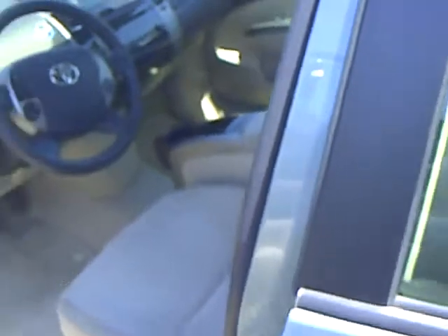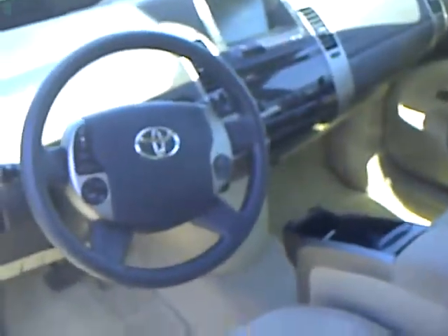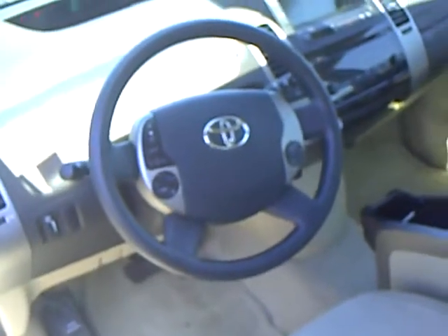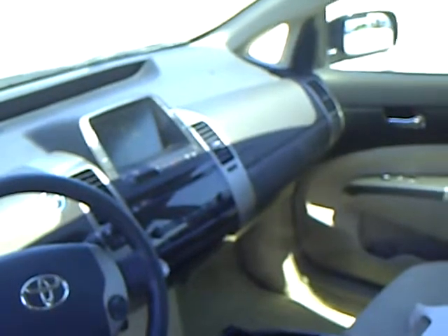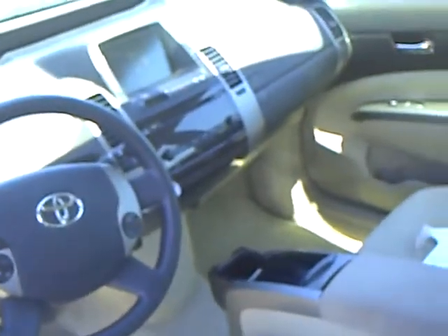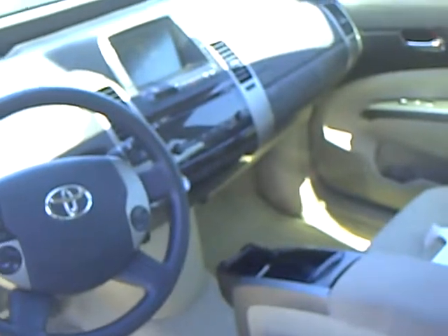That's a beige interior with dark contrast. They of course have the steering wheel temperature controls, steering wheel audio controls, a display screen showing your energy monitor and fuel economy, push button start, AM/FM/CD, cruise, air, power windows, power locks, and power mirrors.